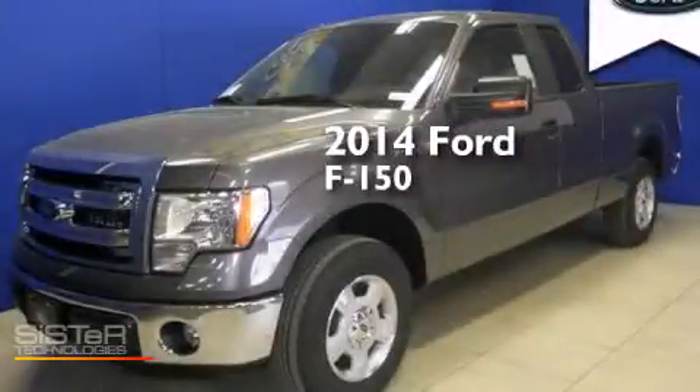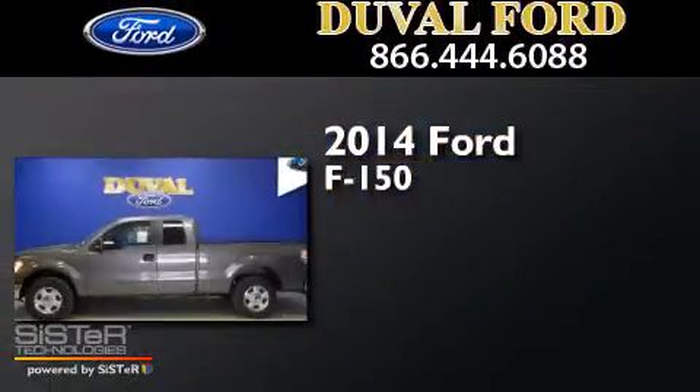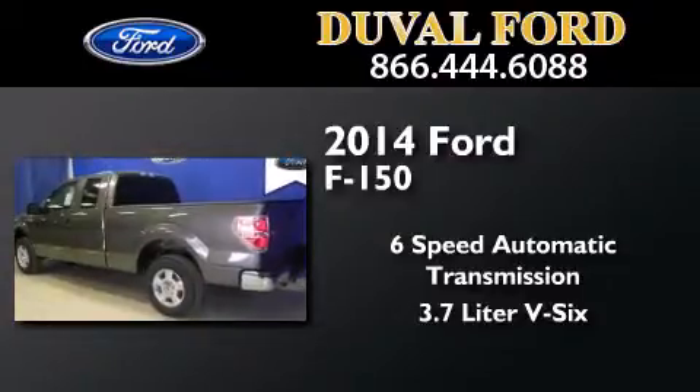This is a brand new 2014 Ford F-150. This truck has a six-speed automatic transmission and a 3.7-liter V6.